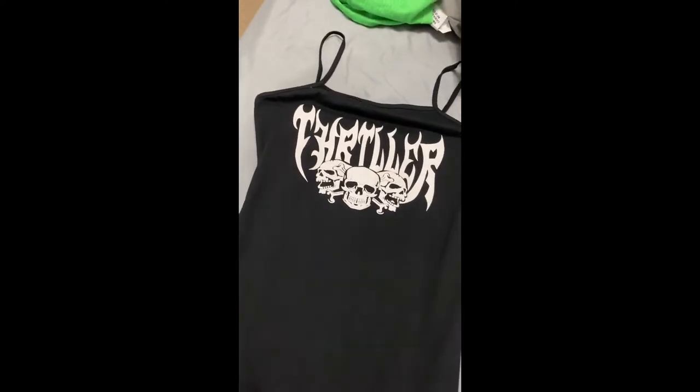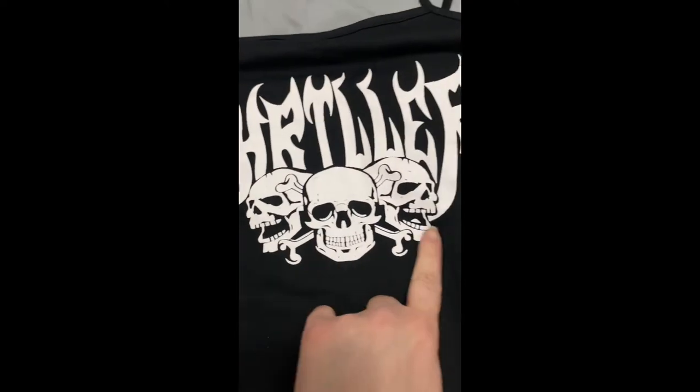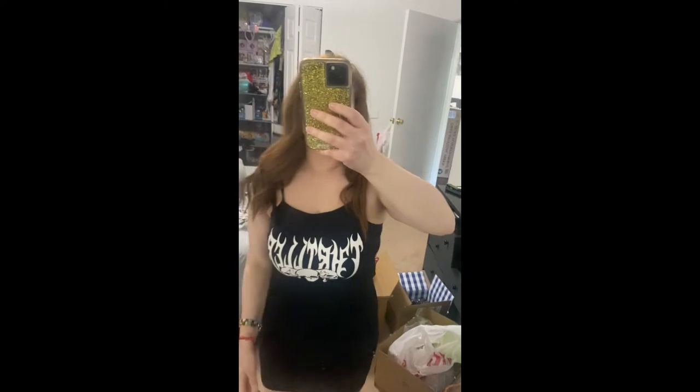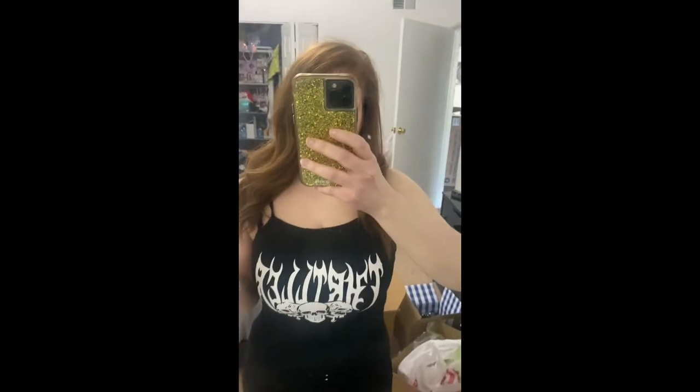This is the Bodycon Cotton Spaghetti Strap Dress — like a midi dress. It's got three skulls and it says 'Thriller.' Honestly, I didn't even know what it said until I got it. This is what it looks like on. It's definitely cute — you can definitely see what I had for lunch, so I definitely need to wear correct shapewear. But it's very cute. I believe this was the cheapest thing, like $4. It's black, bodycon, short, cute. Recommend.